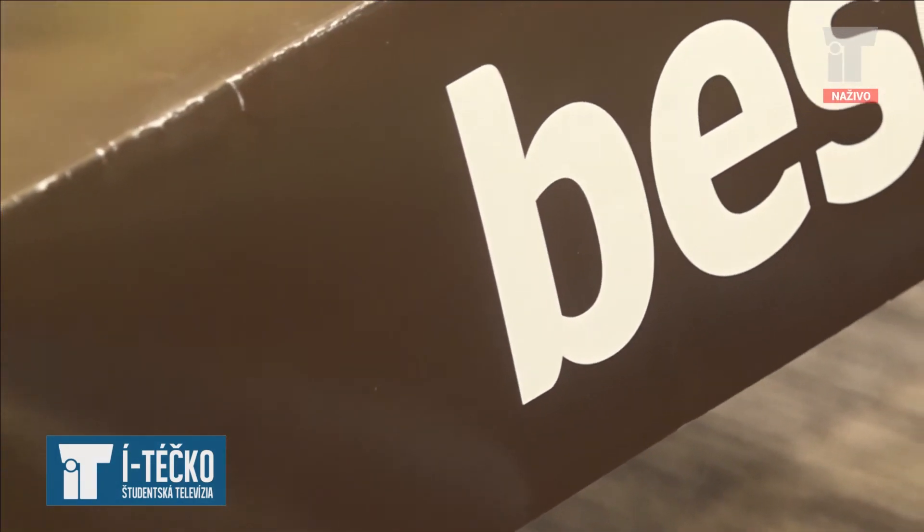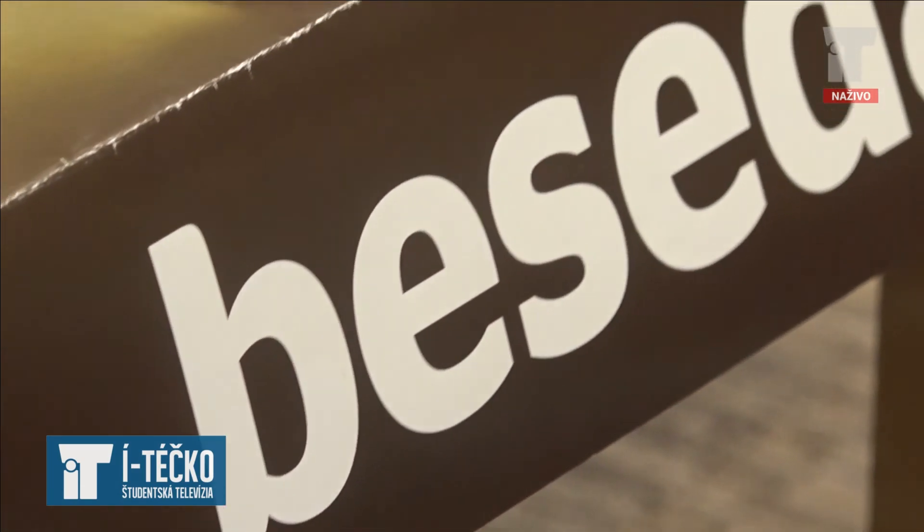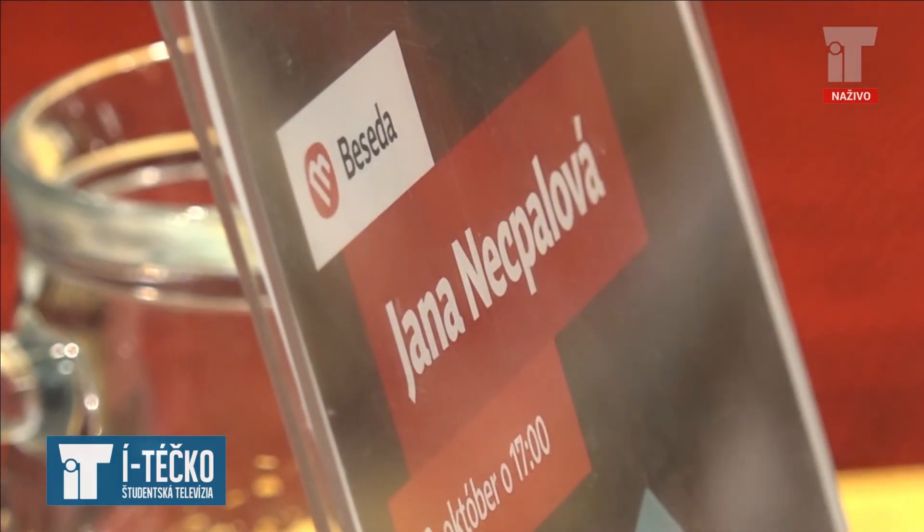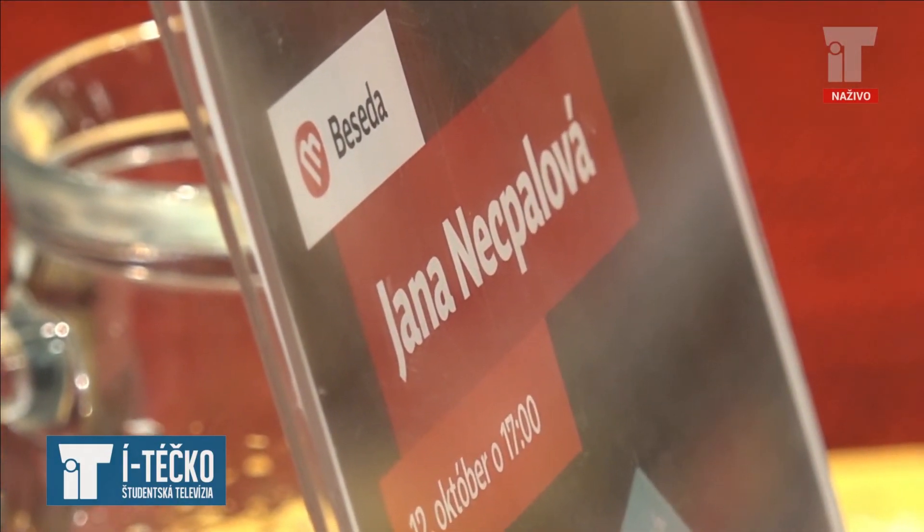V knihkupectve Martinus sa po niekoľkýkrát objavila autorka Jana Necpalová so svojou novou knihou. Na besede spisovateľka predstavila druhé pokračovanie knihy Zo škrupiny, ktorá je určená prevažne detskému čitateľovi. Prvý diel, ktorý vyšiel v roku 2014, získal cenu Horného Považia a bol natoľko úspešný, že v roku 2016 musel ísť ešte raz do tlače.